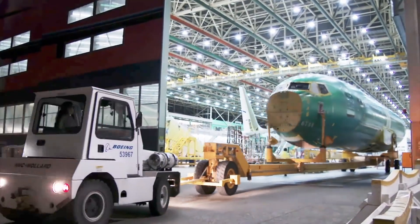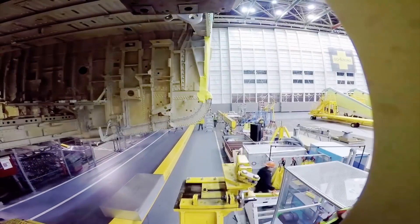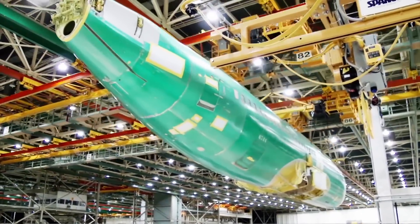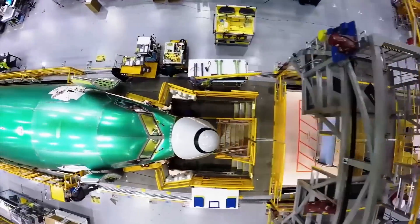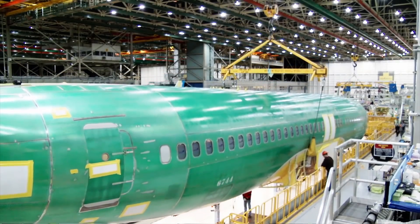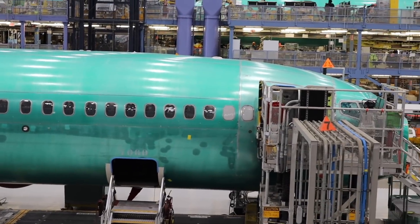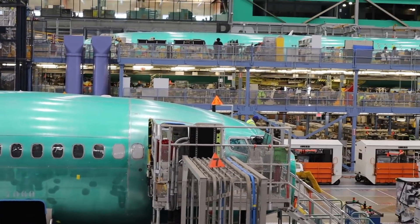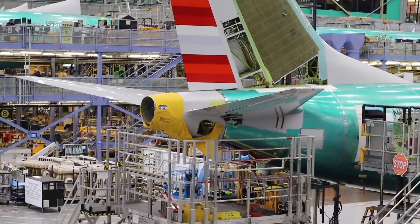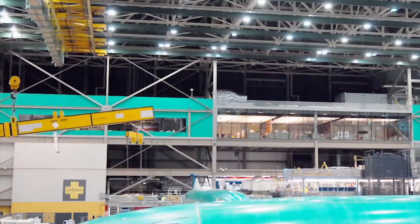Our fuselages come in from Wichita, Kansas, by rail. Once they arrive, they're basically just an empty green shell. We wash that coating off when we start the paint process. The fuselage arrives, we pull it up here, and in the overnight hours you'll see the yellow cranes at the top. The cranes pick up the fuselages, and the first three days they spend in that structure — we call it systems installation — which is basically where the airplane gets its guts. A lot of the electrical, venting, and paneling goes on in those initial phases.